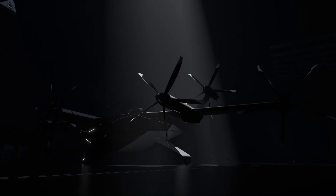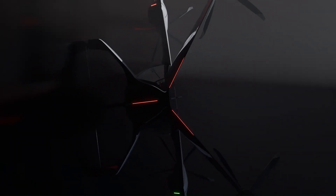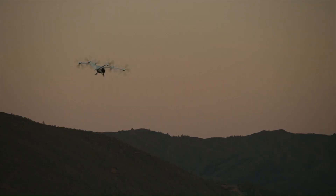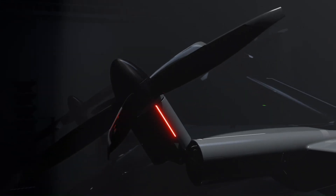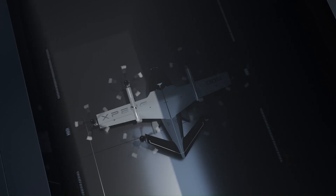The tiltrotor eVTOL concept is an innovative aircraft design that combines the vertical takeoff and landing VTOL capabilities of a helicopter with the speed and efficiency of a fixed-wing aircraft. This is achieved through the use of tilting rotors, which can be rotated 90 degrees to provide vertical lift during takeoff and landing, and then tilted forward to generate thrust for horizontal flight.